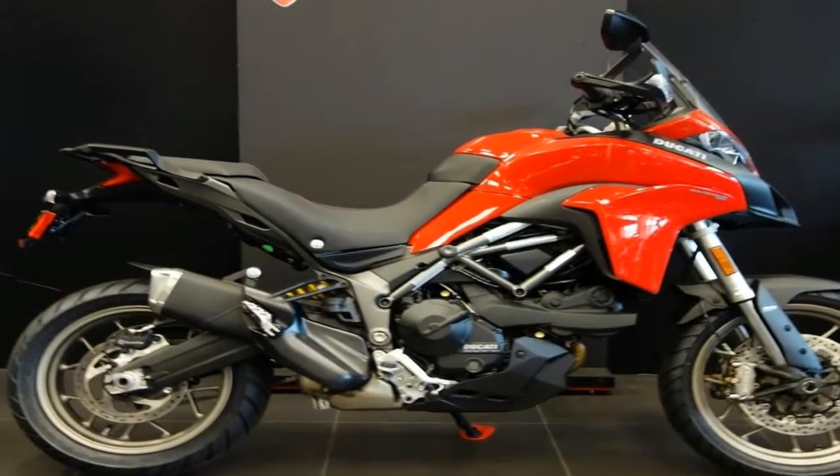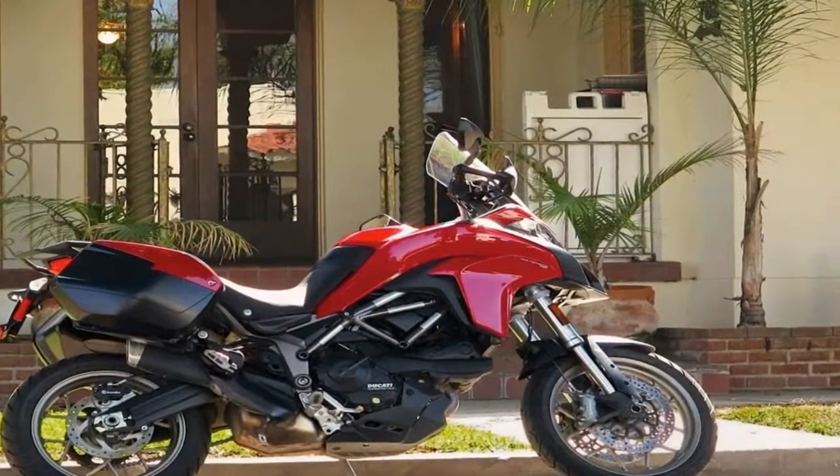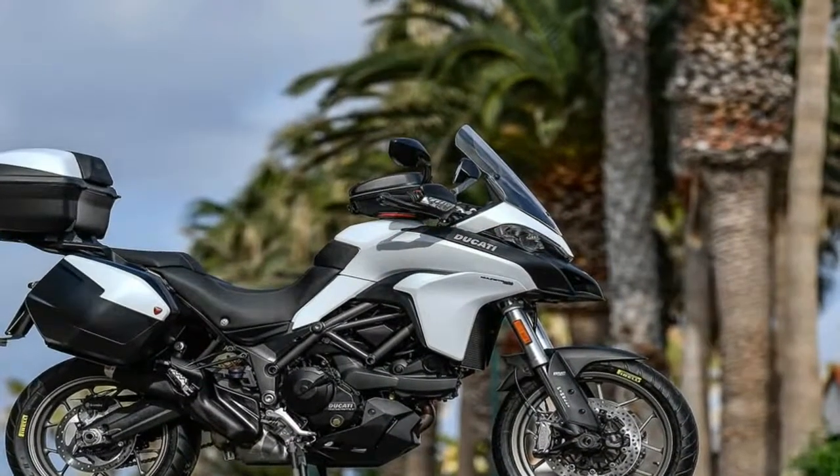Oh well, it's not like you're liable to encounter a lot of brush trying to mow the signals off, and if you are, you're doing it wrong. By contrast, the front turn signals are molded into the handguards for an ultra-clean installation.